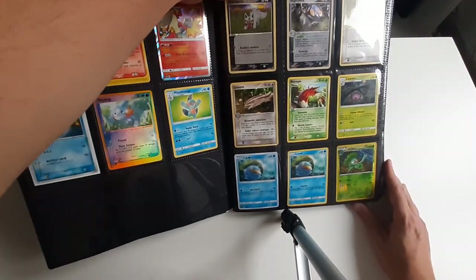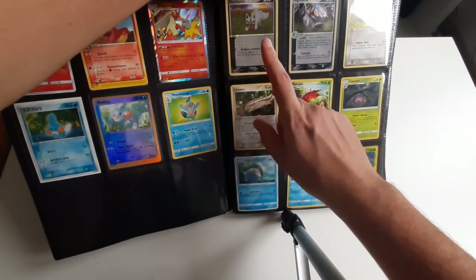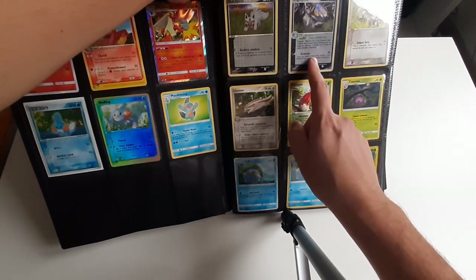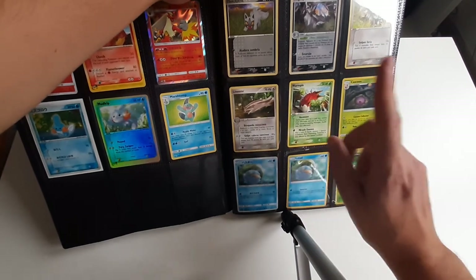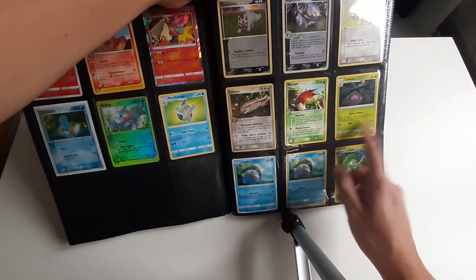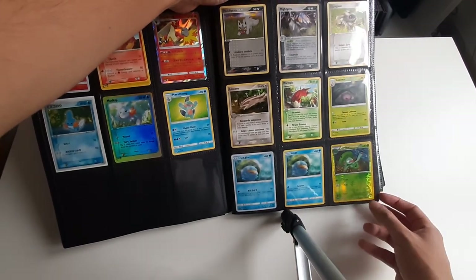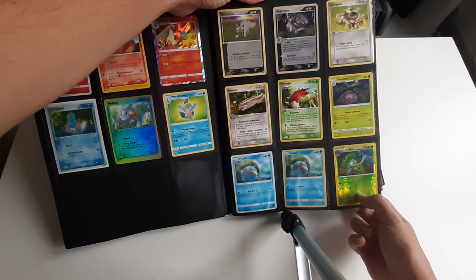Marshtomp I have English normal cards. Now here I have some more languages. So this Beautifly/Dustox area has cards in Spanish, a holo Portuguese card, Spanish, Spanish, English, English, Japanese, English, and English reverse holo with the nice grass pattern here.